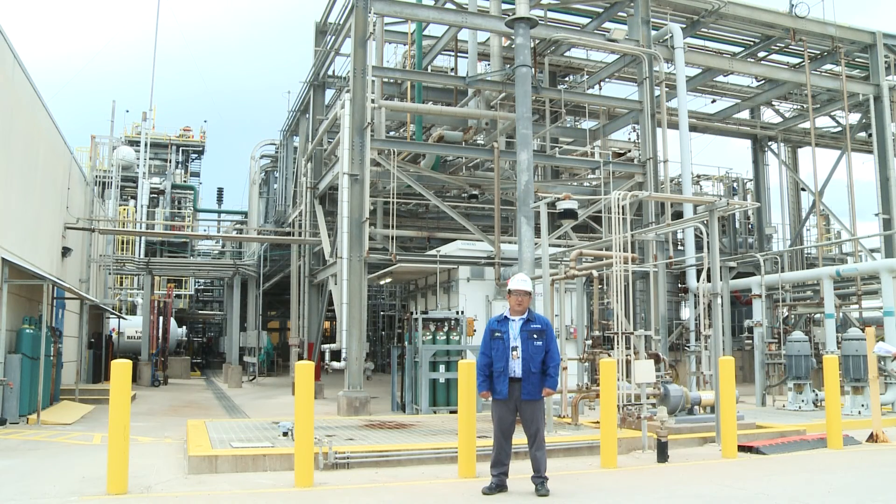Hi and welcome to the BASF Ibuprofen Production Facility here in Bishop, Texas. BASF has been producing Ibuprofen here for over 25 years. Here we produce Ibuprofen that's shipped all around the world to customers using a unique and sustainable process developed here.